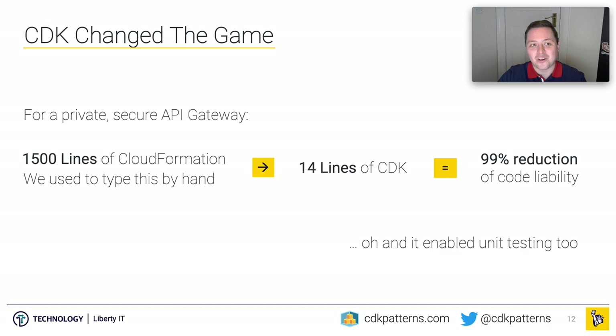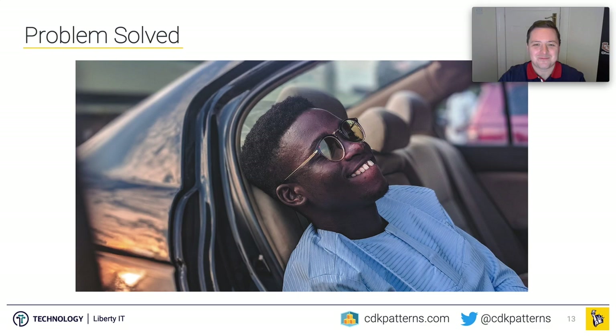I tried it out. Werner Vogels called CDK a game changer, and I completely agree. I took a very common scenario — a private API Gateway with a custom OAuth 2 authorizer Lambda — which was over 1,500 lines of CloudFormation that we were writing by hand. I was able to bake everything I had learned into a custom CDK construct for everybody else to use, reducing it down to 14 lines of code. That's a 99% reduction in code liability — and you can write unit tests for all of it, giving you CI/CD pipelines and confidence in what you're deploying.